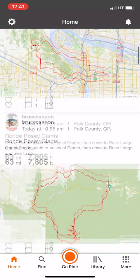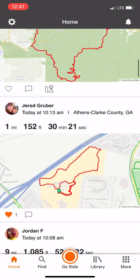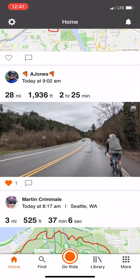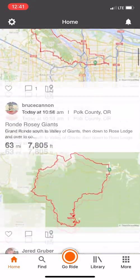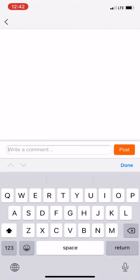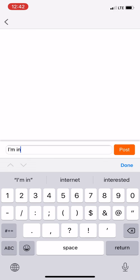We also revamped your feed, making it quick to find your friends and followers activity in chronological order. It's now easy to like a friend's route to ride, you can ask a question about a particular route, or let someone know that you're in for the upcoming group ride.